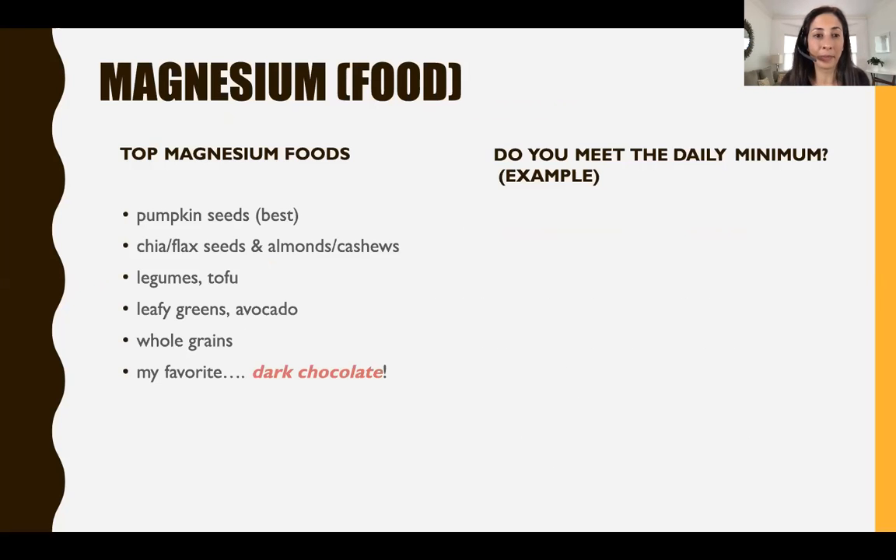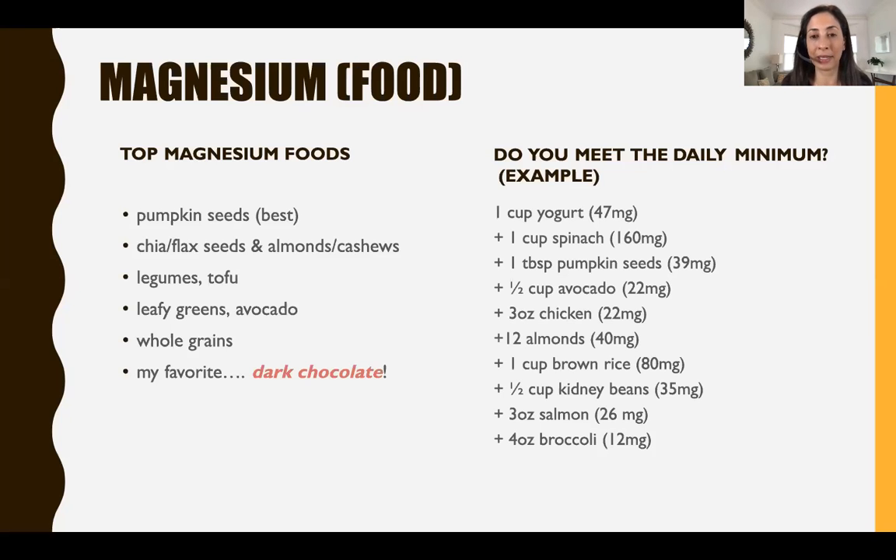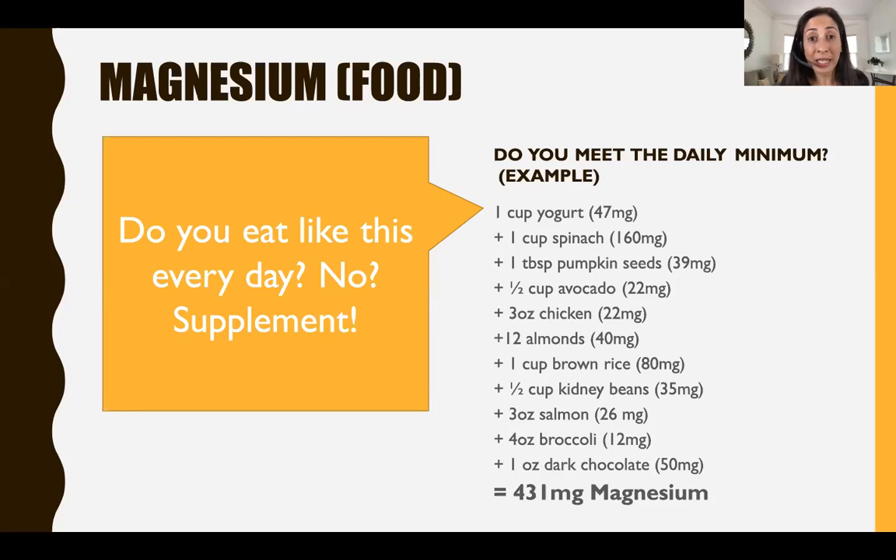What foods have magnesium? The top bang for your buck is pumpkin seeds, followed by chia, flax, almonds, cashews, beans and tofu, leafy greens, avocado, whole grains, and my favorite — dark chocolate. But even if you're a healthy eater, are you getting enough? A sample healthy day — organic plain yogurt, a chicken spinach salad with pumpkin seeds and avocado, almonds as a snack, and a dinner with brown rice, kidney beans, salmon, and broccoli, ending with dark chocolate — adds up to around 431 milligrams. If you don't eat like this every day, you might want to consider a supplement.